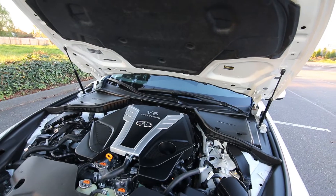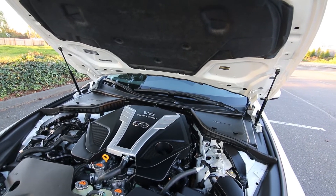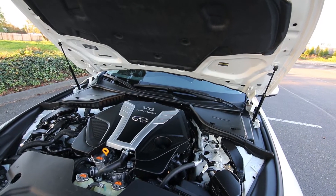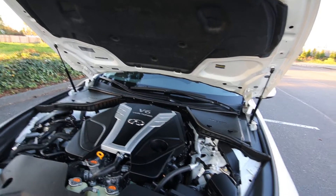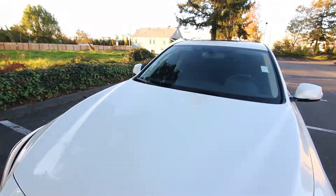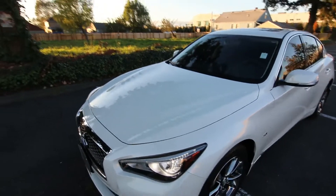The small turbos can function at turbine speeds close to 200,000 revolutions per minute, so they spool up quicker, reducing turbo lag. You have excellent power right off the bat — very fun to drive.